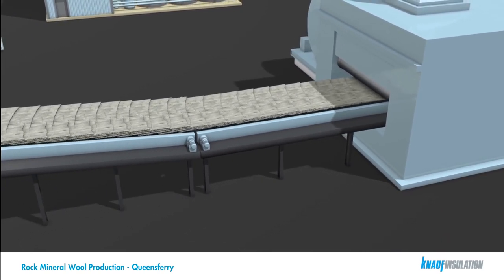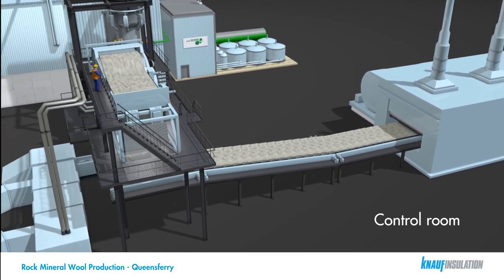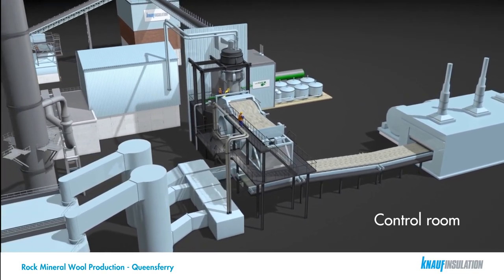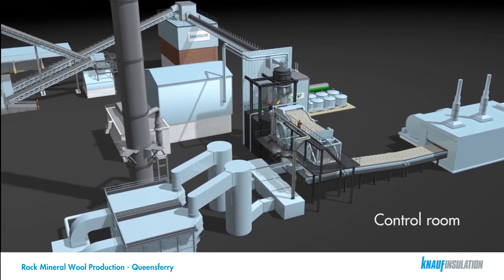The process is continually monitored by operators in the control room. From here, adjustments can be made to materials input, melt parameters, line settings and finished product characteristics to ensure the required specification is achieved.